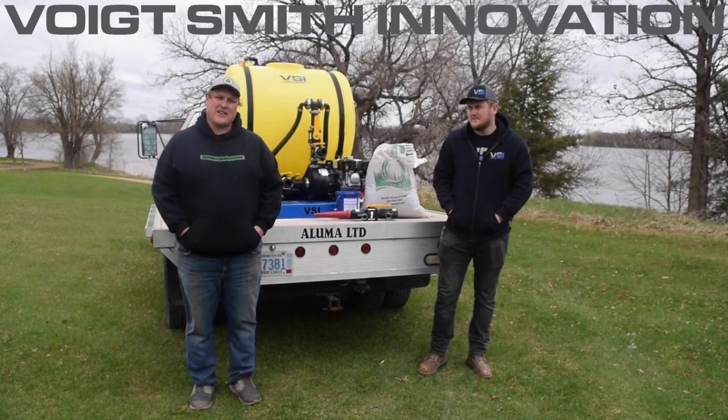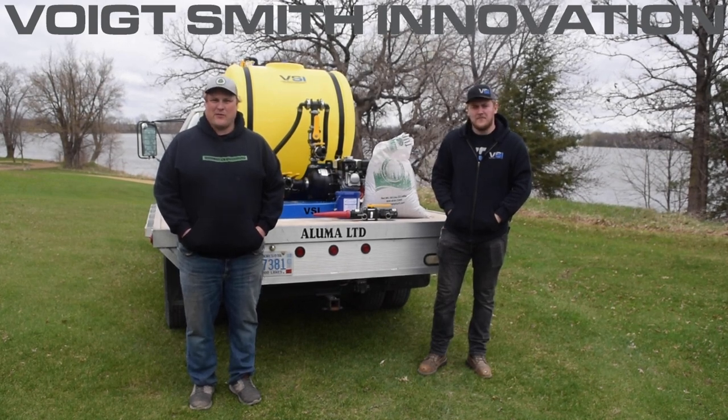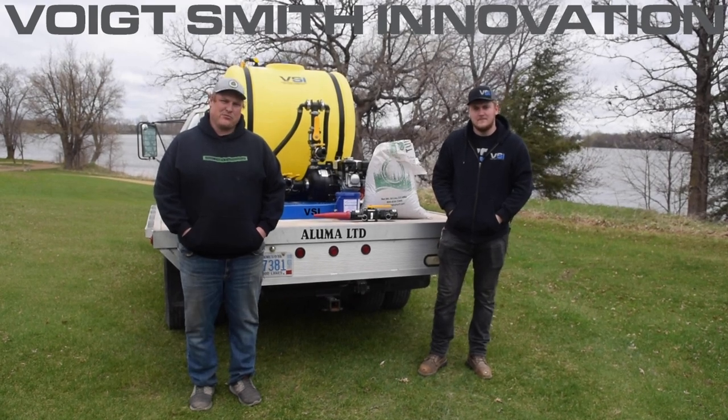Ben has been working at our landscaping company, Smith Lawn and Landscape, for the past four years, and this past fall we brought him on to help the sales team at VSI. Ben's going to give you some details about our new programs.